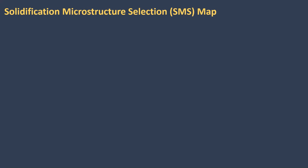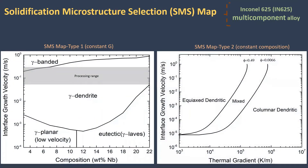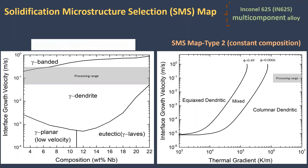In this study, we have successfully created two SMS maps for Inconel 625 multicomponent alloy. The first type shows the stable solidification morphology over a range of growth velocity and alloy composition at constant thermal gradient.